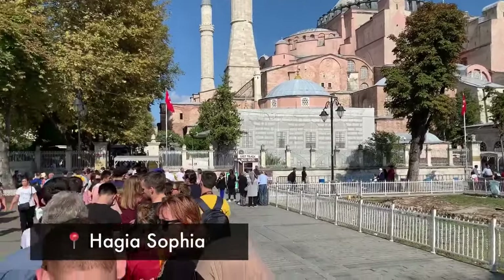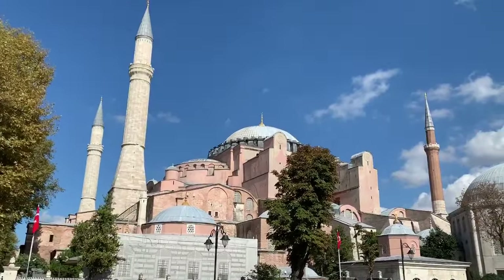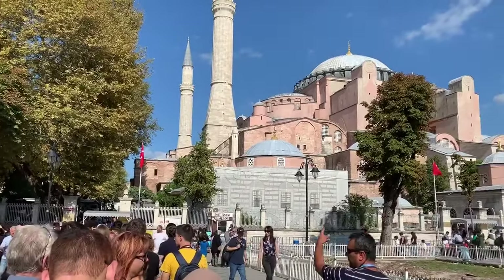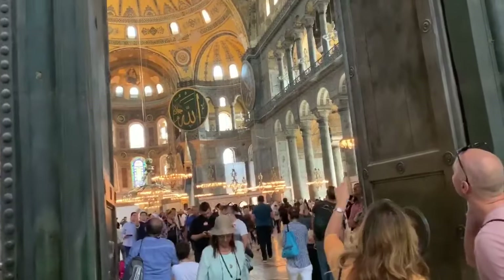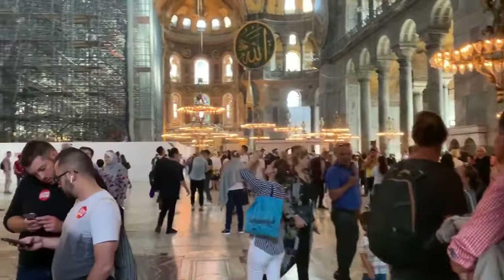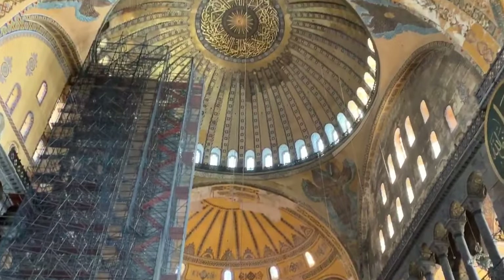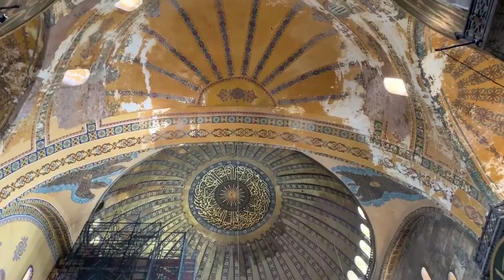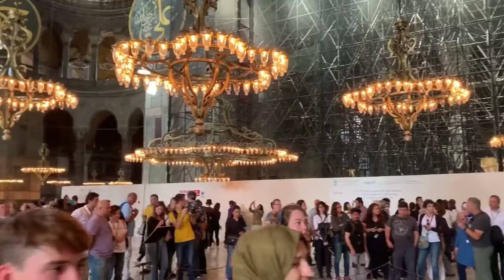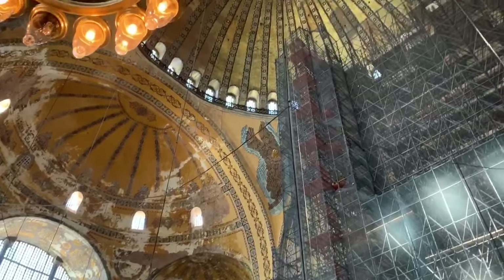Next up is the granddaddy of all attractions, not just in Istanbul, but all of Turkey. It's on virtually everyone's list of 100 things to see before you die. Built in the 5th century, it served as an Orthodox church, then a Catholic church, going back and forth, then as a mosque for a few hundred years, before it was finally turned into a museum about 80 years ago. You'll probably spend more time in line than you actually will inside, but walk around for a half hour, marvel at the artwork and artistry. Check it off your bucket list.